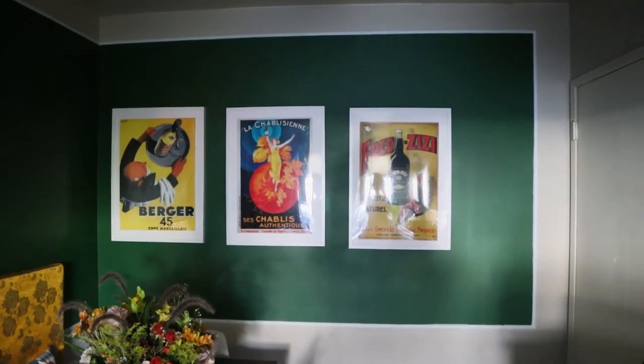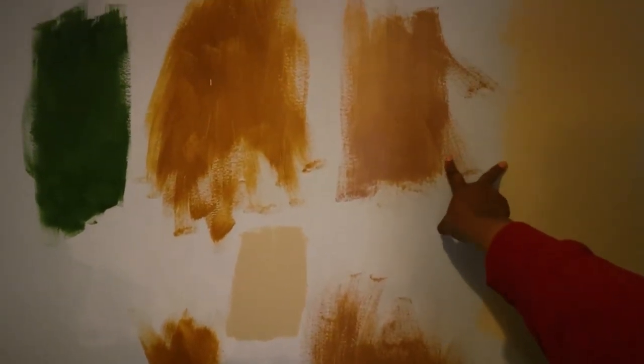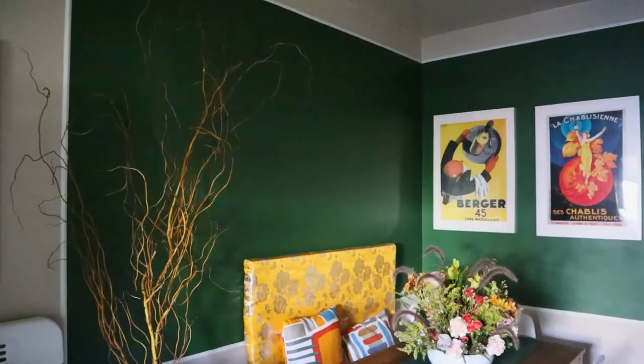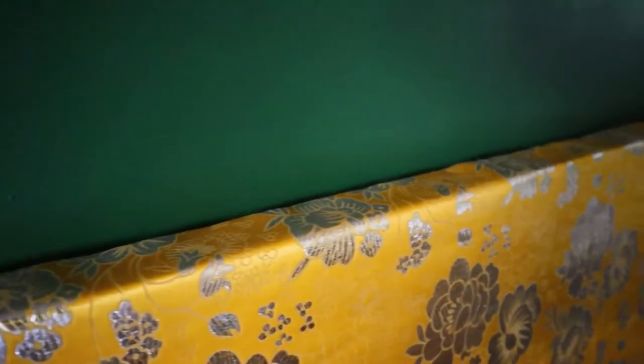My favorite apartment update of 2020 has got to be the green wall in my kitchen. I probably went through seven or eight different colors before I finally decided on that green. I was trying to balance it out and not have too many strong colors in the space. I feel like green is a very strong energy color, but it's also one of my favorite colors — I also have plants everywhere, so it fits really well. But it took a long time to decide on that green. I love a statement wall. I actually have a statement ceiling too — my ceiling is green, like a seafoam green.